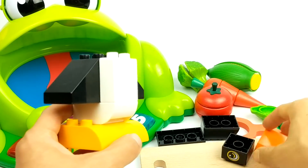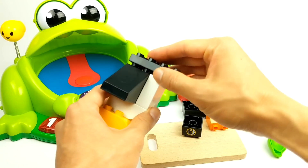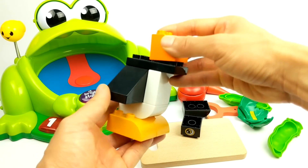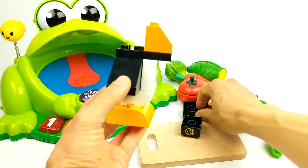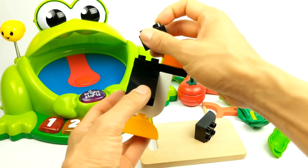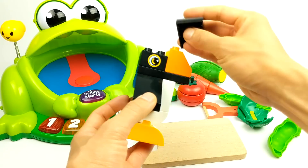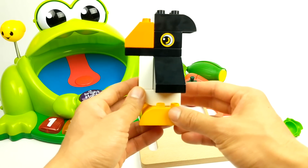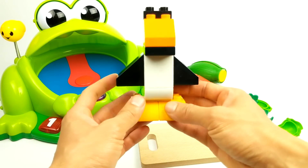Here we are. The mouse takes the cheese, the mouse takes the cheese, hi-ho the Derry-o, the mouse takes the cheese. The cheese stands alone. What did we build? It's a penguin!